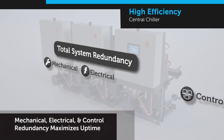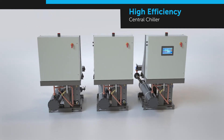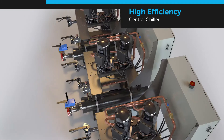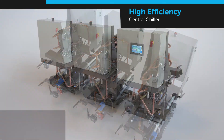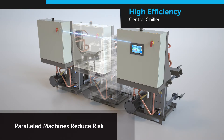Engineered redundancy in key mechanical and electrical systems means virtually zero downtime. Each individual chiller module has two compressors, sharing the load and increasing longevity. The system is designed with seamless pass-through communication, providing the ability to bypass a unit that is down while not interrupting the rest of the system.